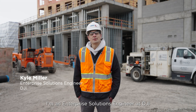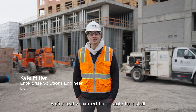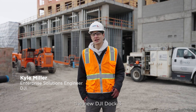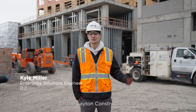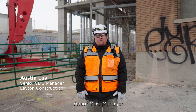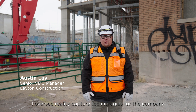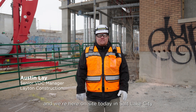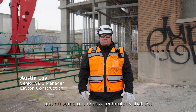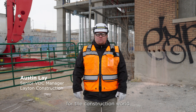Hi, my name is Kyle Miller. I'm an Enterprise Solutions Engineer at DJI, and today we're really excited to be able to install the new DJI Dock 3 on the Layton Construction site. I'm Austin Lay with Layton Construction, Senior VDC Manager. I oversee reality capture technologies for the company and we're here on site today in Salt Lake City testing some of the new technology that DJI is putting out for the construction world.